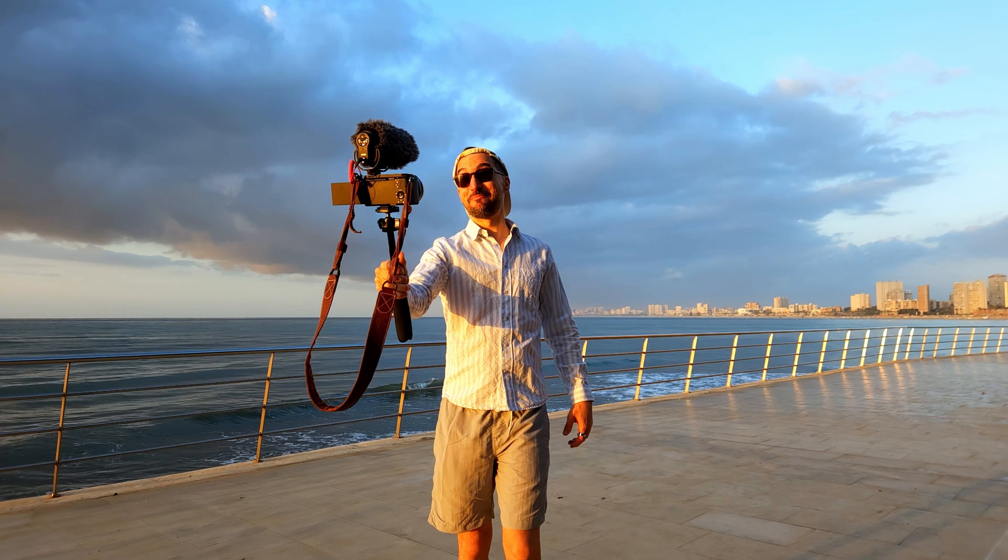Hey, look at me — I'm a vlogger now. Oh yeah. Well, not really, but coming back to my purchase decision.